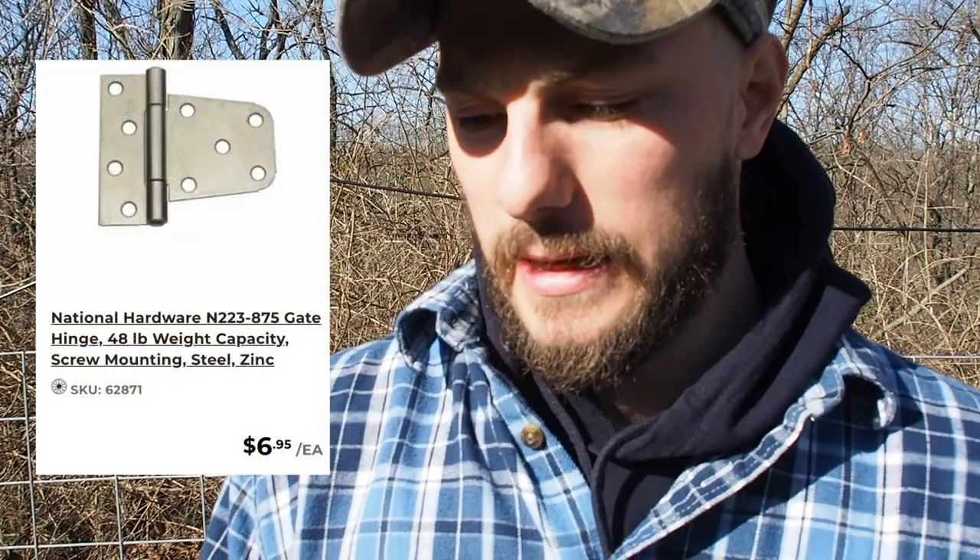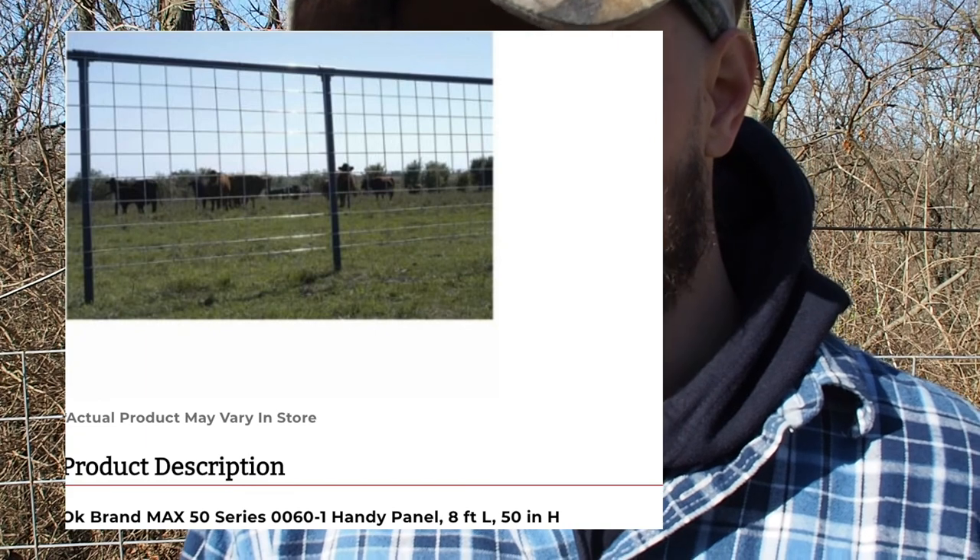Eight hinges that I bought cost about $6.95 each, so times eight is about $55.60. I needed two hinges for each gate. I had 20 hog panels that I bought, about $14.99 each, totaling with 20 hog panels about $299.80.